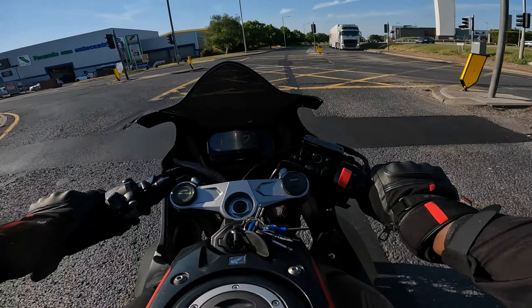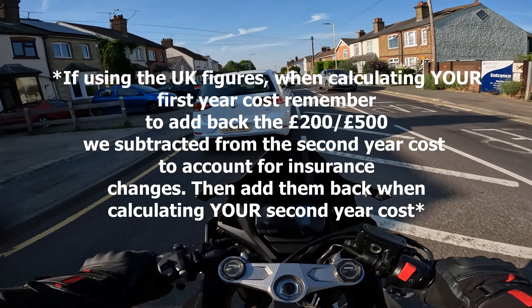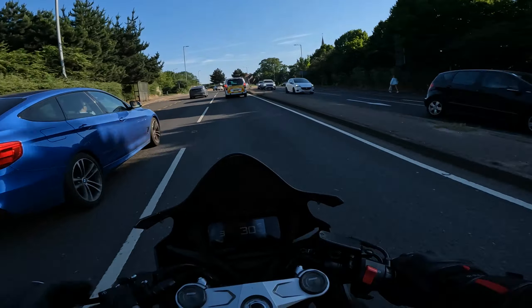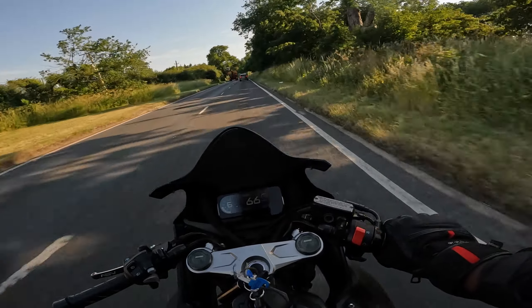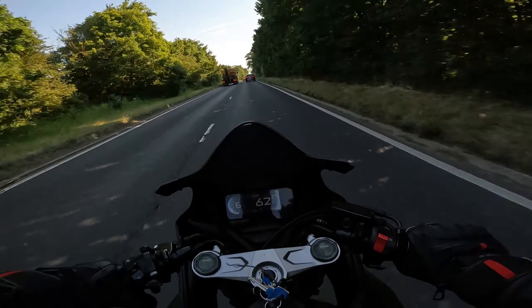For those who don't want to buy the bike outright, this information can still help you. Instead of focusing on first-year expenses, you could take the second-year expenses — which don't include the price of the bike — and add your initial down payment, deposit, and first year of instalments. That would be your first-year cost. Your second-year expenses would be the same, minus the deposit, since like buying the bike outright, that's a one-time thing.